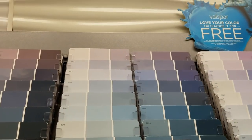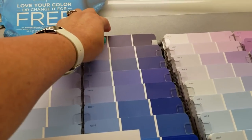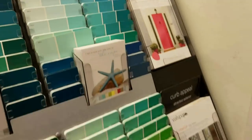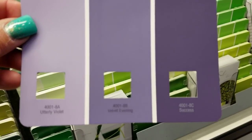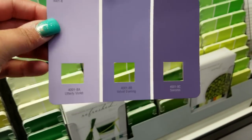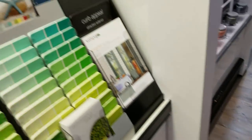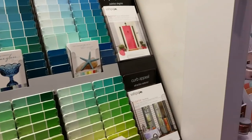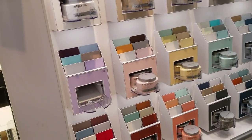There's another one up here that might catch my eye. I probably should have gotten enough nerve to go live on my phone — then you guys could see us pick out the paint. Baby steps. Utterly Violet. Violet Evening and Success. I like those too. So this is what takes me so long — that's why I usually come to pick out paint by myself without Steve or Kaylee, because I take so long.